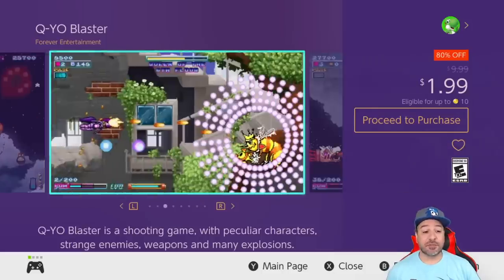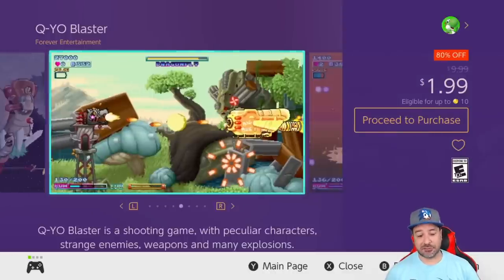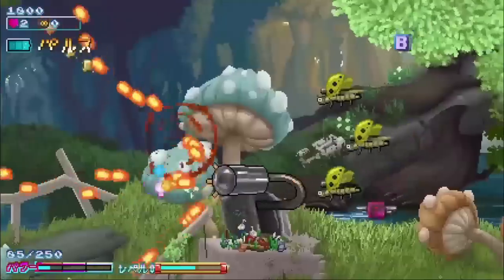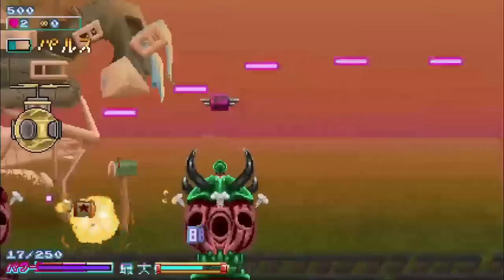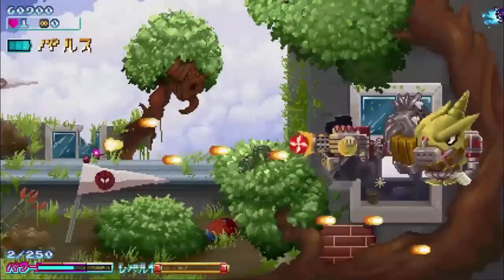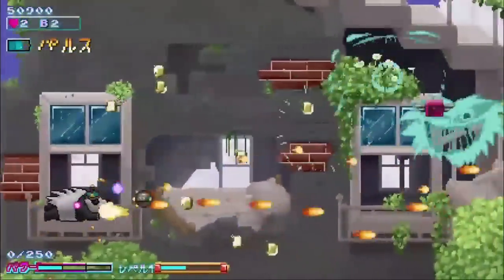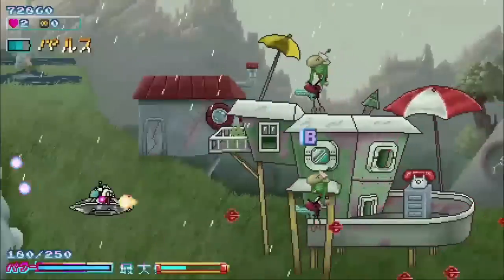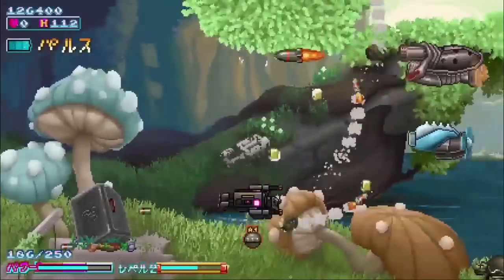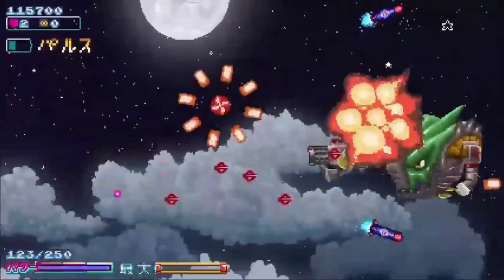Next we have another returning favorite at 80% off for only $1.99 with Q-Yo Blaster. This deal will have around 15 hours left at time of posting, so watch this as it comes out. It's a side-scrolling shoot-em-up very much along the lines of the Parodius series, or more recently the side-scrolling levels of Cuphead. It doesn't have Cuphead's difficulty, but it has great visuals and really fun gameplay — a great pickup for only $2.